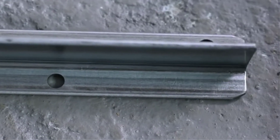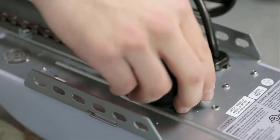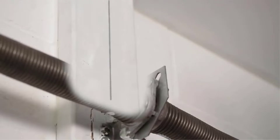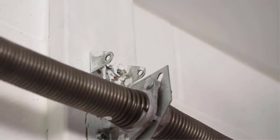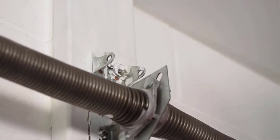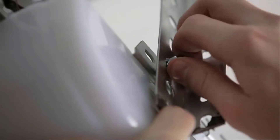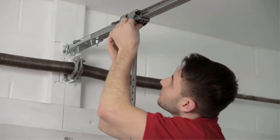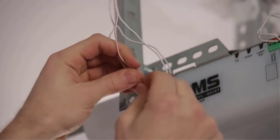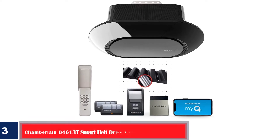Its infrared safety sensor stops it from closing if something is in the way. The unit has a built-in LED light to help you see at night and it offers straightforward installation, saving you some money. What we like: unbeatable value, built-in LED light, easy to install. What we don't like: low HP is not ideal for heavy doors, no smartphone compatibility. Dimensions: 123 by 5.5 by 5 inches. Weight: 28.6 pounds. Opener type: chain drive. Lifting capacity: 0.5 horsepower. Power source: DC motor.